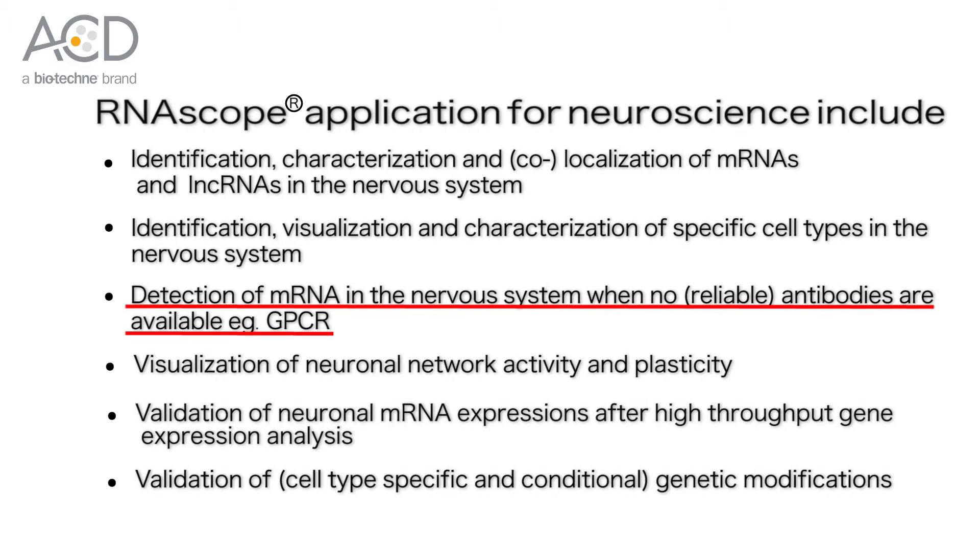While IHC is proven to be a well-established method for a broad range of applications, from discovery to diagnostics and prognostics, raising antibodies to GPCRs can be challenging. This can be due to difficulties in obtaining suitable antigen accessibility, amongst other reasons, as these GPCRs are transmembrane proteins that can be expressed at low levels and tend to be unstable when purified.